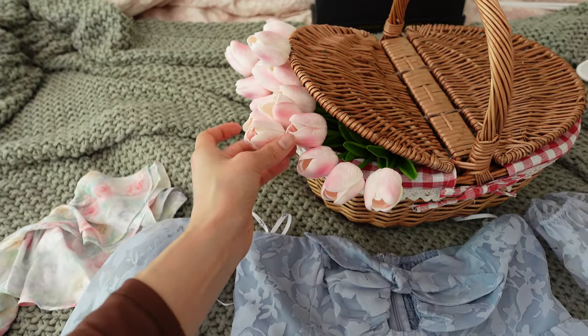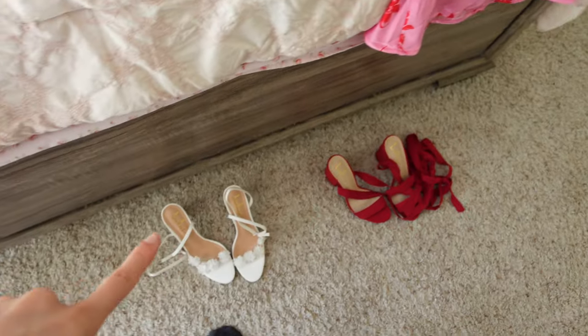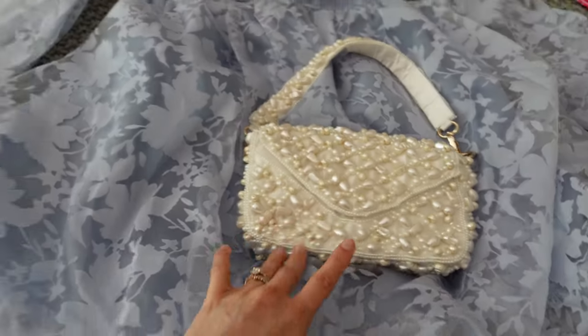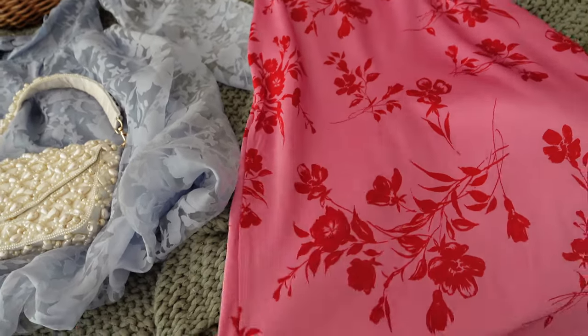I switched out my roses for these tulips and matched these heels to the outfit, so I think it's going to look so freaking cute. This is a Lulu's purse that I'm going to match with each dress. I just got done steaming this one — it was a little wrinkly. It's a nice sunny day today and the rest of the week is going to be pretty cloudy, so I want to take advantage of the weather and get the picnic content today.